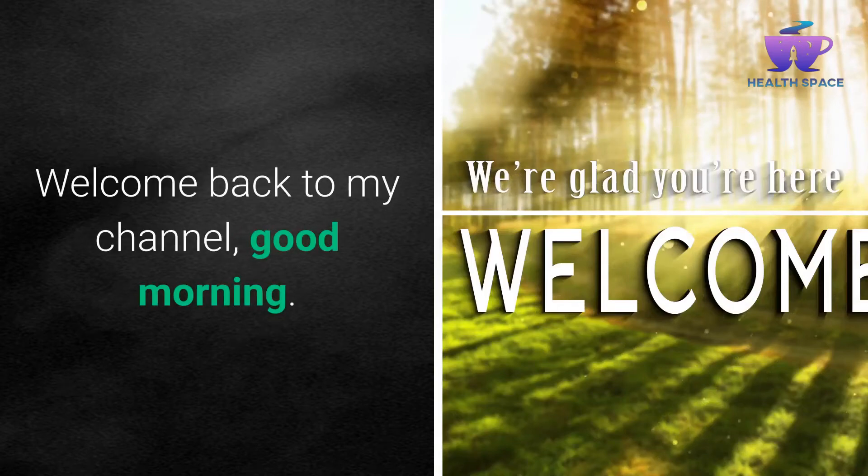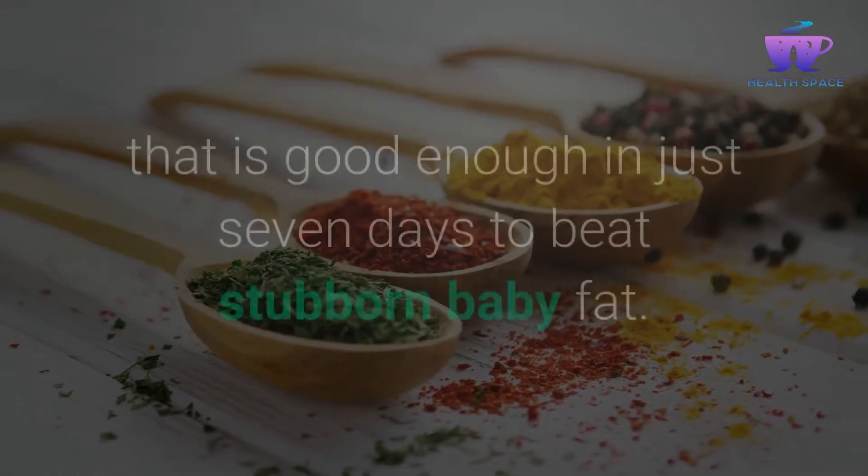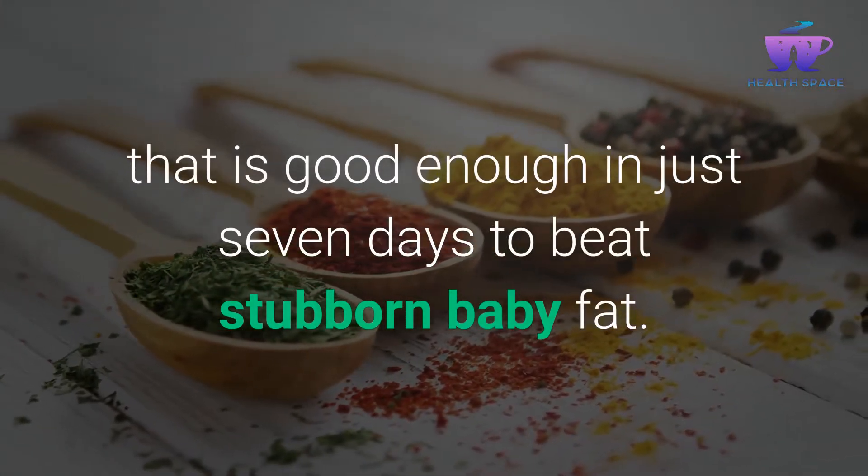Welcome back to my channel, good morning. I share a wonderful fat belly drink with a natural ingredient that is good enough in just 7 days to beat stubborn baby fat.